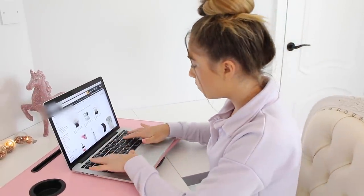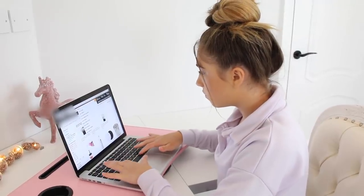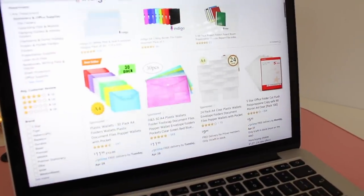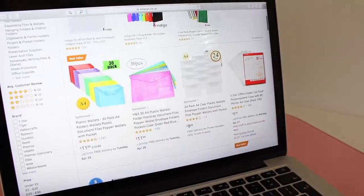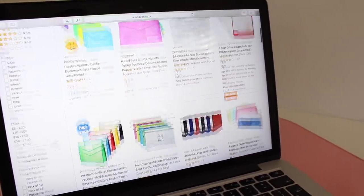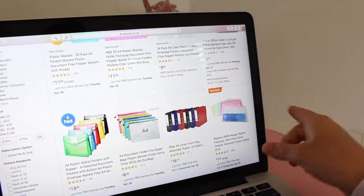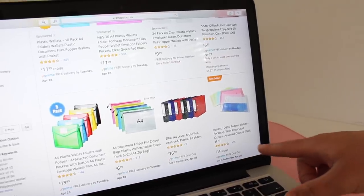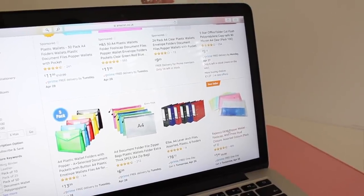I think I'm almost done with Amazon. I do need some plastic folders for me and Romeo to put our work in. I'm scrolling through — some are a 30-pack which is too many. These look quite good: they say bestseller, they're pastel colors, a pack of five, and they're only one pound something — they used to be six pounds. I think I'm going to get these because that is a bargain.